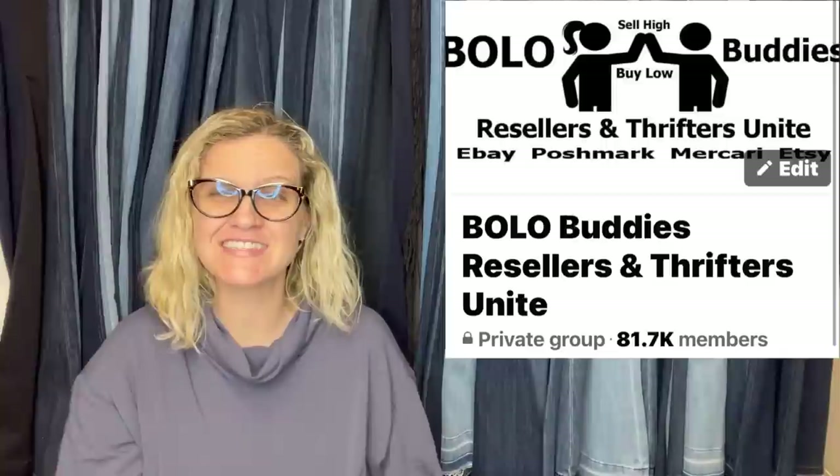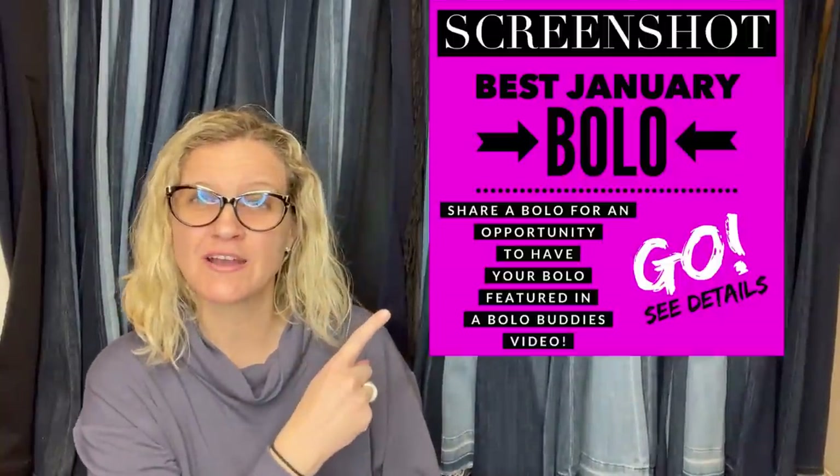Hey Bolo Buddies, thanks for watching. In this video we are going to talk about big money BOLOs — items to be on the lookout for, items you can hopefully buy low and sell for big profits. I'll tell you where they got it, what they paid, and what it sold for. These items were shared in my Bolo Buddies Facebook group. I posted a screenshot asking for 'your best January BOLO' and invited everybody to share. You'll also see Bolo Buddies YouTube members who joined at level two — I'll pop up their eBay store or YouTube channel and link them in the description.